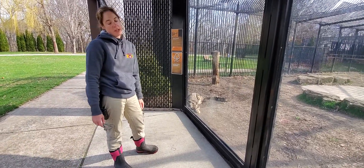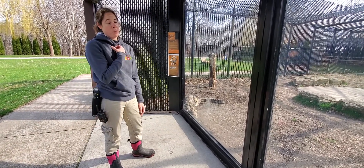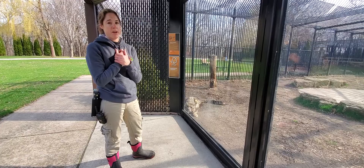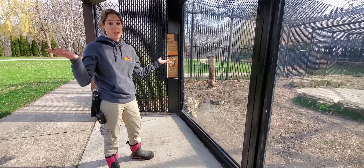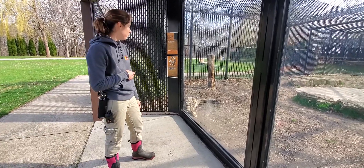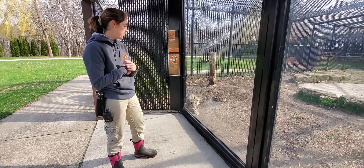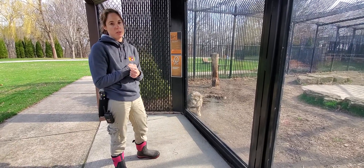Another thing about those tails — do you guys get cold in the winter? Most of the time you see me around the zoo in the winter I always have something around my neck, but today's beautiful so I don't. These guys have a built-in scarf. It helps them keep warm in the wintertime — they'll curl up and wrap that tail around their heads and it keeps them nice and toasty warm.